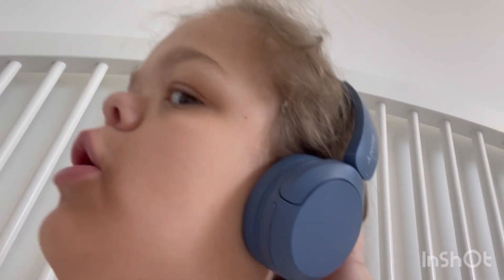Hey guys, welcome back! So today is going to be like a little bit of a part two of telling you guys about the hospital journey.